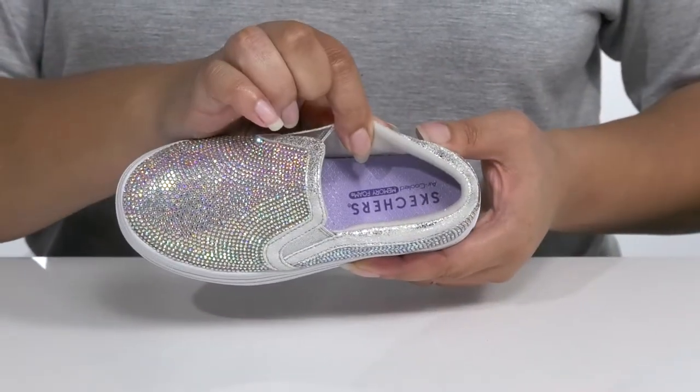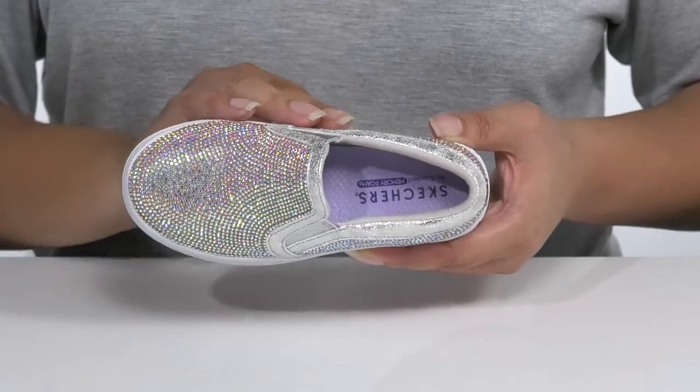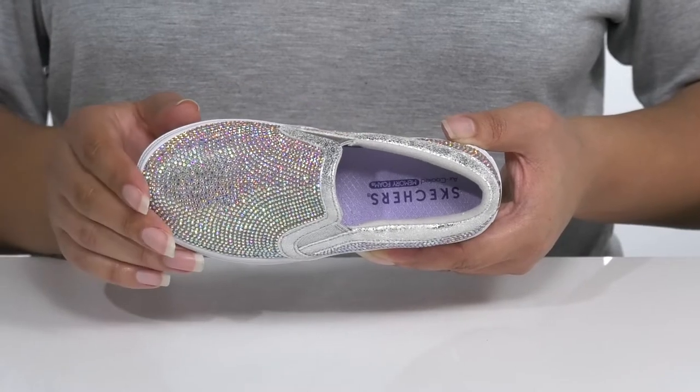There is a breathable textile interior with a cushion collar for comfort and an air-cooled memory foam footbed that molds to their growing feet, giving them maximum comfort throughout the day.